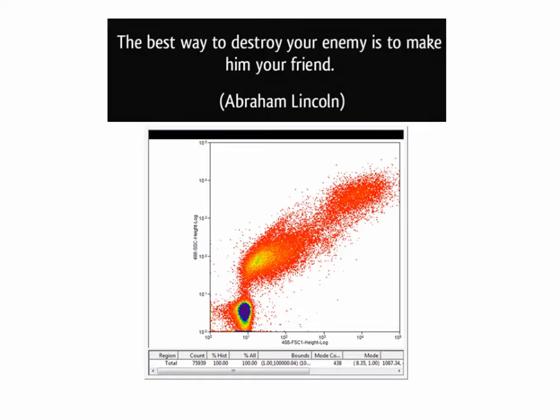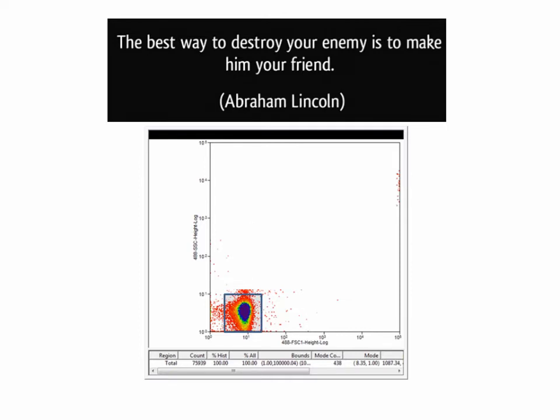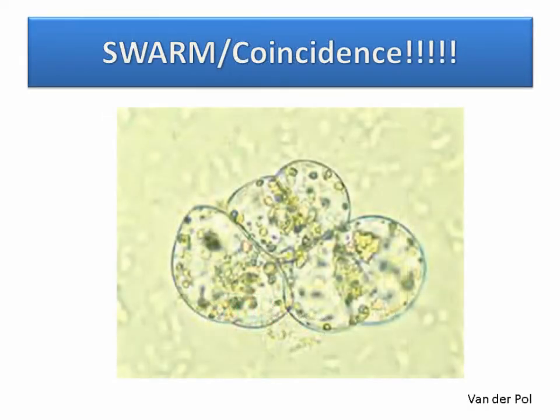This led to another conclusion with our colleague Dr. Jennifer Jones at the NIH — if we can eliminate almost all contamination with the sheath, but still have a little bit of noise, why not use it to our advantage? The best way to destroy your enemy is to befriend them. The noise can act as an internal control: if you set the machine to a certain level and you have a population of noise at a certain place, it should not move. It's constant and consistent — almost like having a bead control right in the sample.